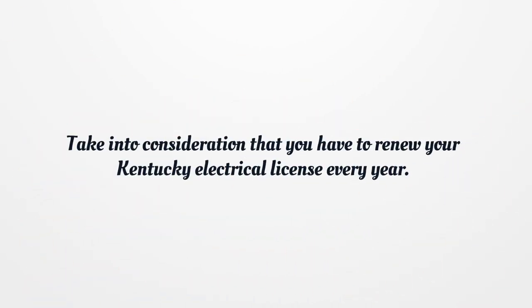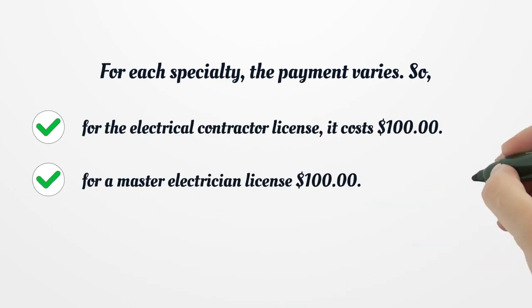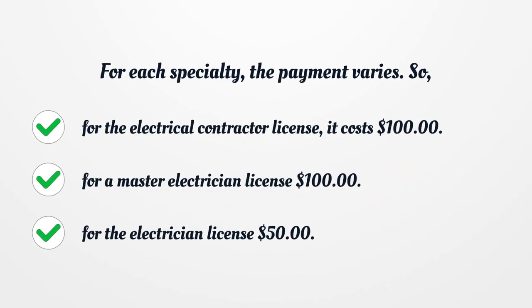Take into consideration that you have to renew your Kentucky Electrical License every year. For each specialty, the payment varies: for the electrical contractor license it costs $100, for a master electrician license $100, and for the electrician license $50.